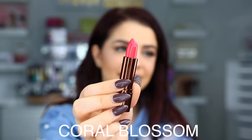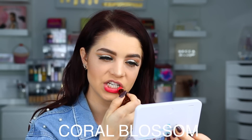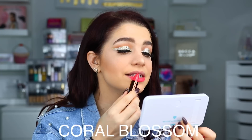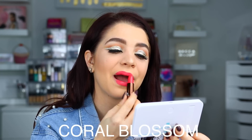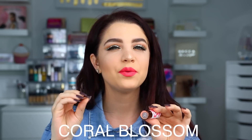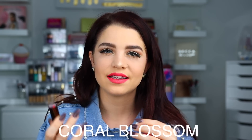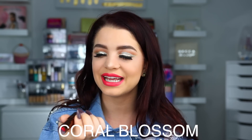The first shade we're swatching is Coral Blossom. The lipsticks are definitely very pigmented and easy to apply. When you have them on the lips, they have a scent for the first few minutes — it kind of reminds me of an essential oil or skincare. It's not a bad smell. Here is Coral Blossom on the lips.